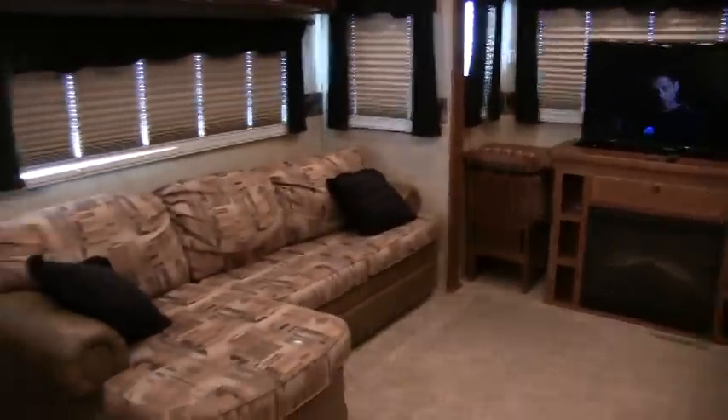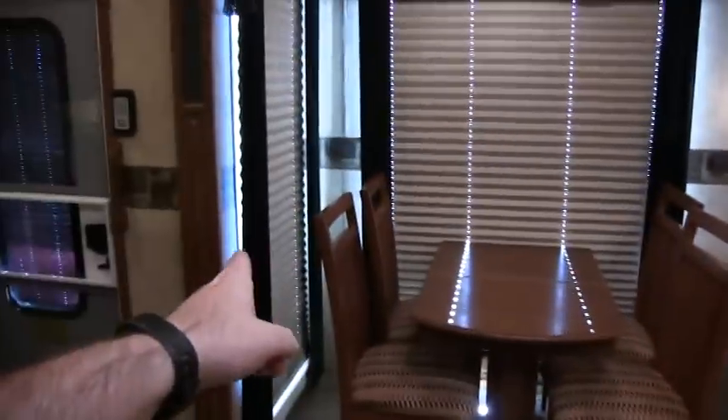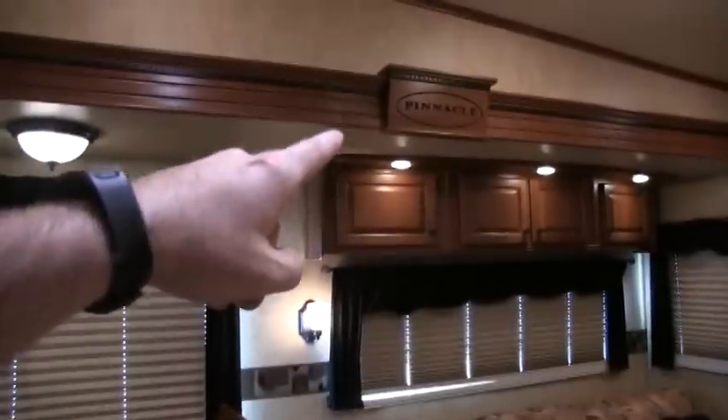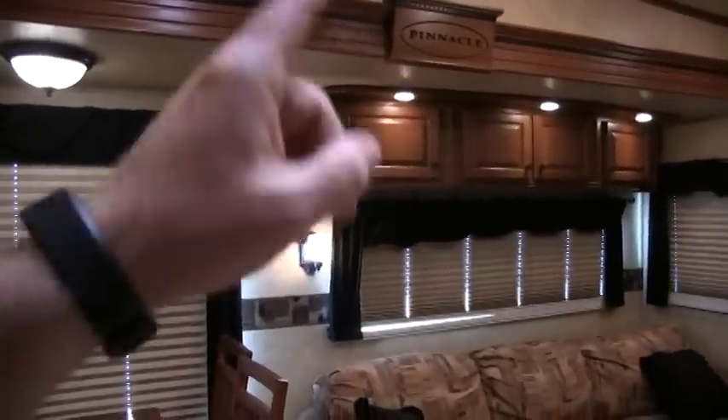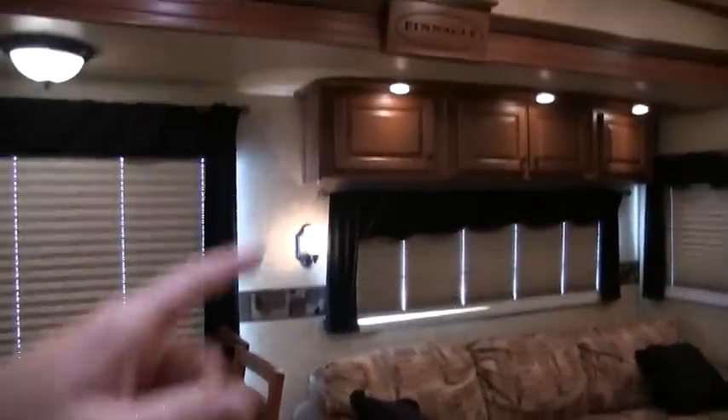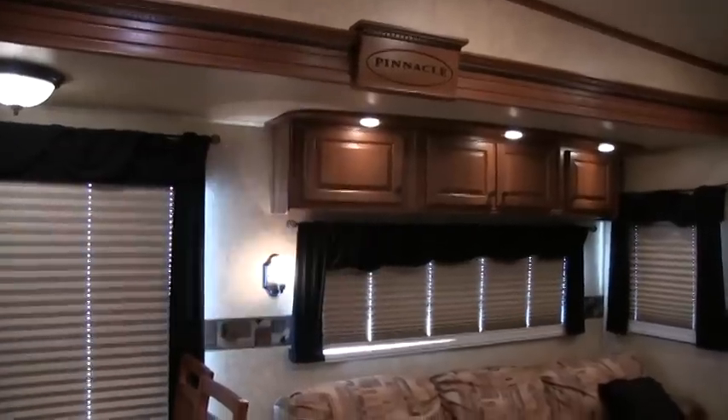This is a Quad Slide 5th Wheel. The first slide out is a Super Slide — it's about 14 feet long, 3 feet deep, and 7 feet high, which is something you cannot say about most slide outs in 5th Wheels. Most of them will be maybe 6 feet high, but this is a 7 foot high slide out.